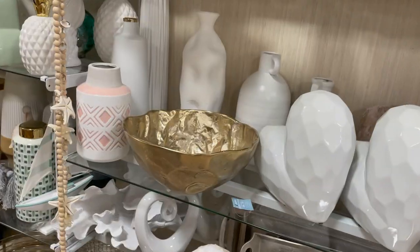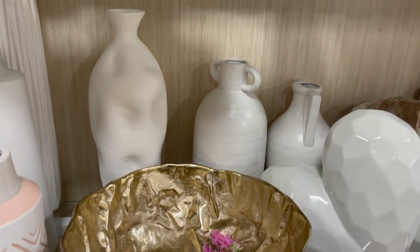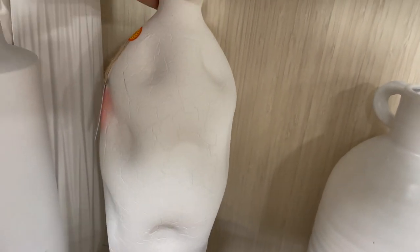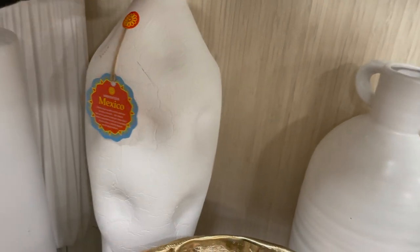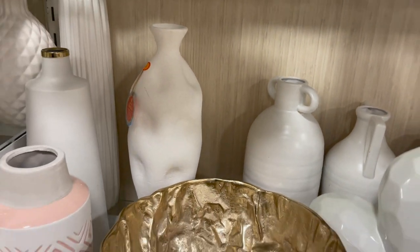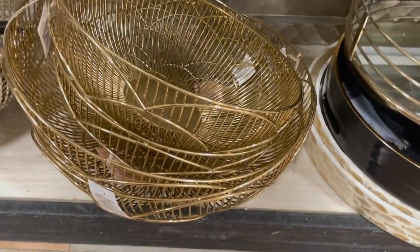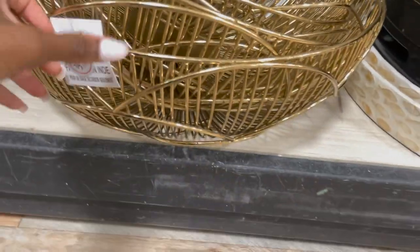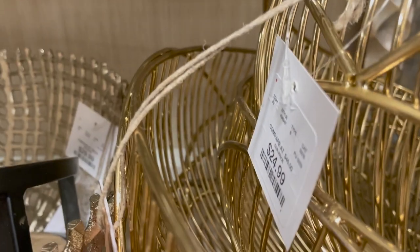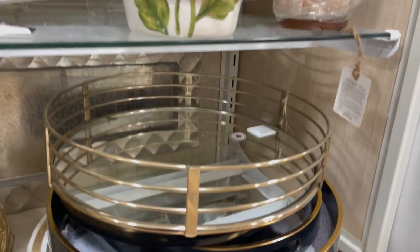I absolutely love this bowl right here — I think this would be great for your coffee table. I've been trying to figure out what I want to put in that space. This piece looks like Play-Doh almost, but it's really really nice. Down here we have some bowls and trays that are really nice as well. I love the gold color — it's not that cheap-looking gold, it's actually nice gold. It was $24.99. They also have mirrored trays for your bathroom and things like that.